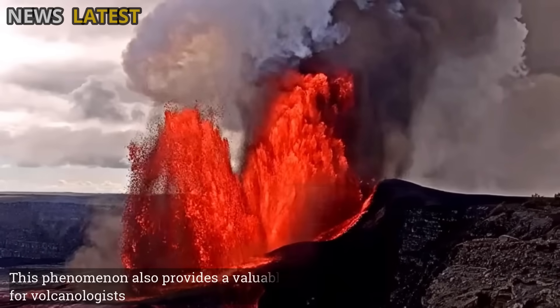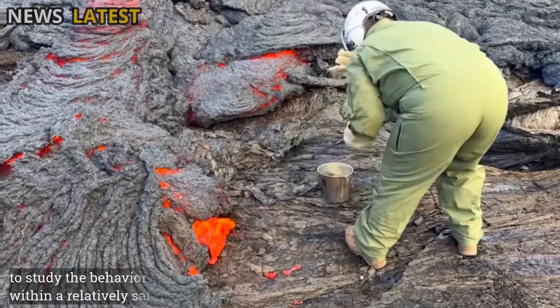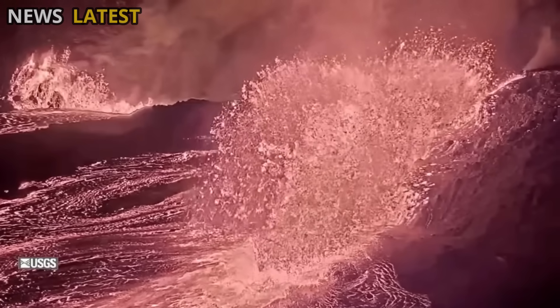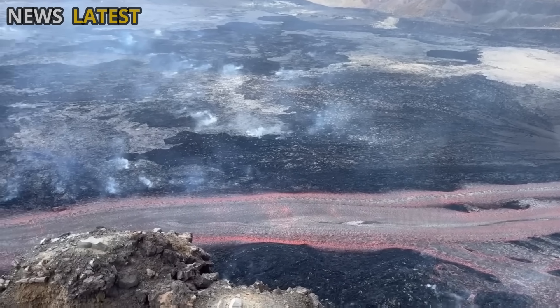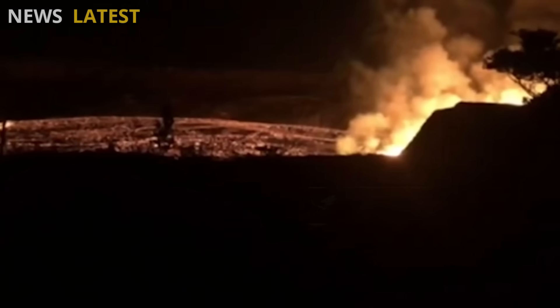This phenomenon also provides a valuable opportunity for volcanologists to study the behavior of magma and volcanic gases within a relatively safe system. Each Kilauea eruption provides crucial data on magma composition, sulfur dioxide content, and lava surface cooling rates. This information is fundamental to understanding how the volcano maintains its balance between internal pressure and the release of material into the atmosphere.